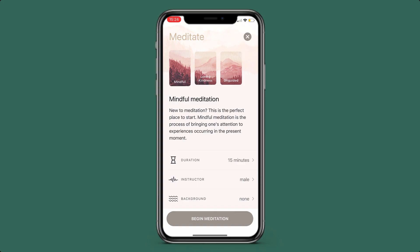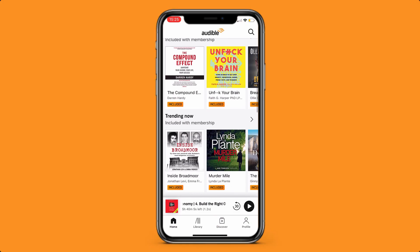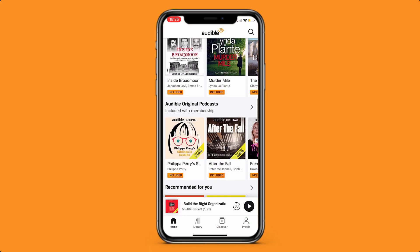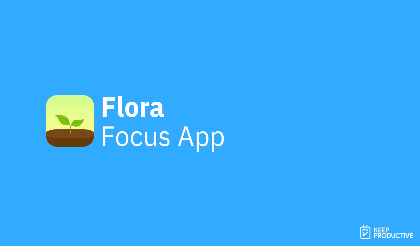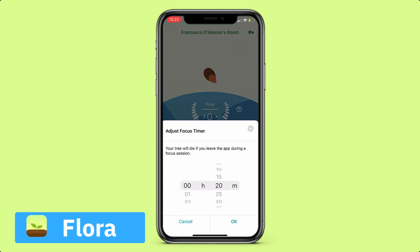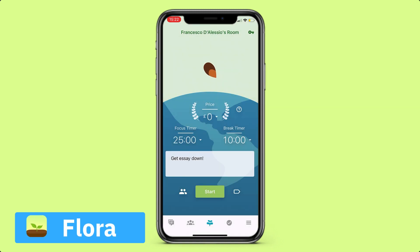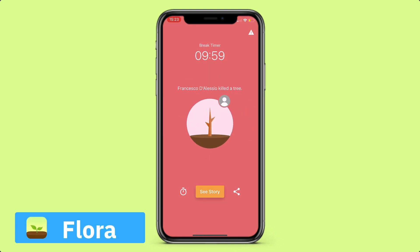There are loads of applications for students around productivity, and we've narrowed it down to 10. Starting with the first one: Flora. Flora is a very simple application — you set yourself a timer with a focus period and a break, for example 20 minutes to focus and five minutes to break. You start growing a little seed, and if you touch your phone during that period, that seed and plant will die.